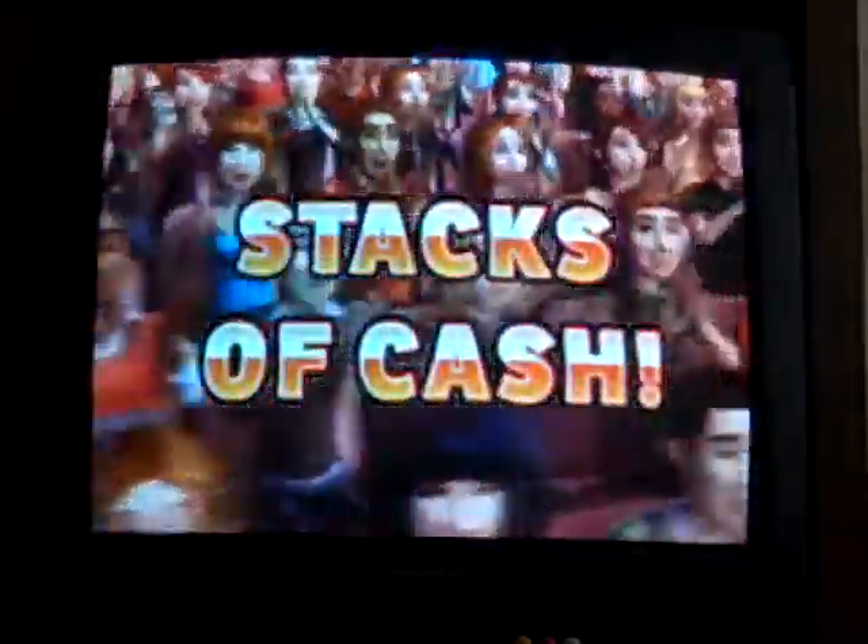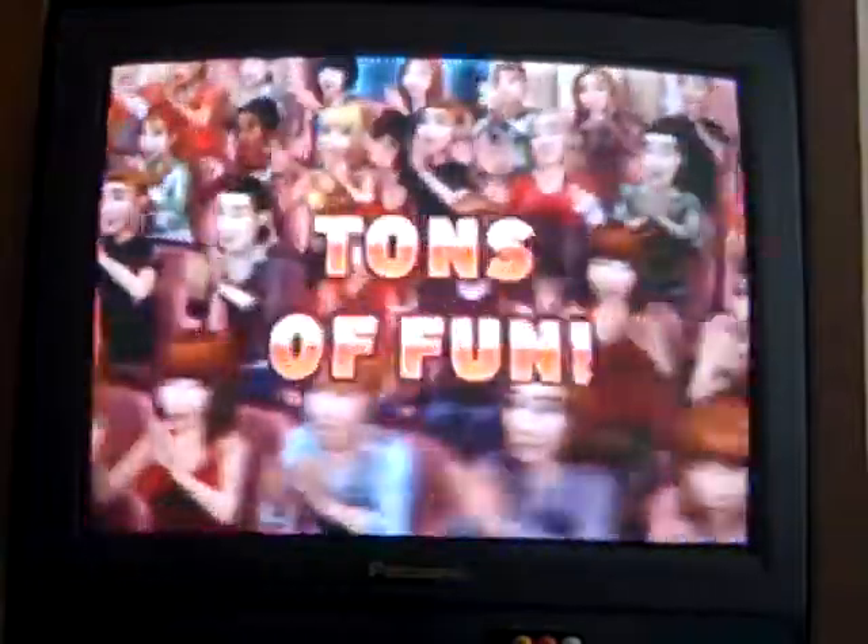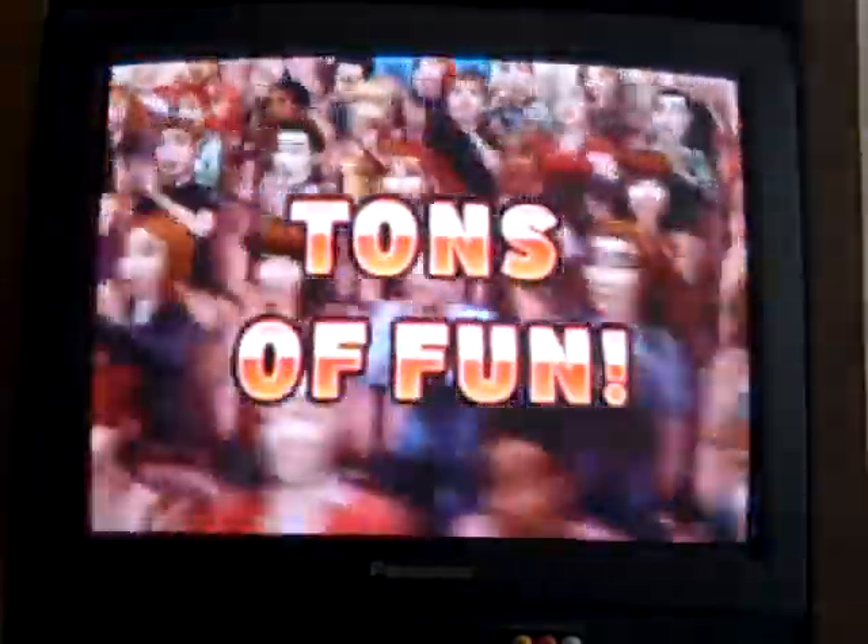Here it comes! From the Bob Barker Studio at CBS in Hollywood, television's most exciting hour of fantastic prizes, the fabulous 60-minute Price Is Right!